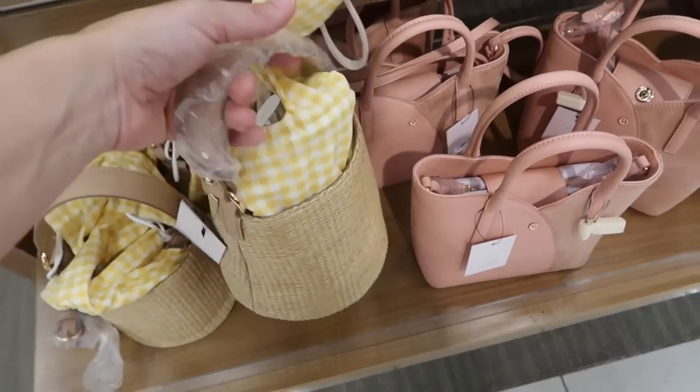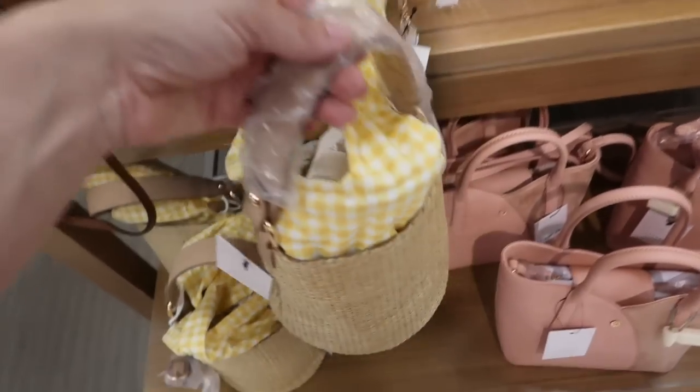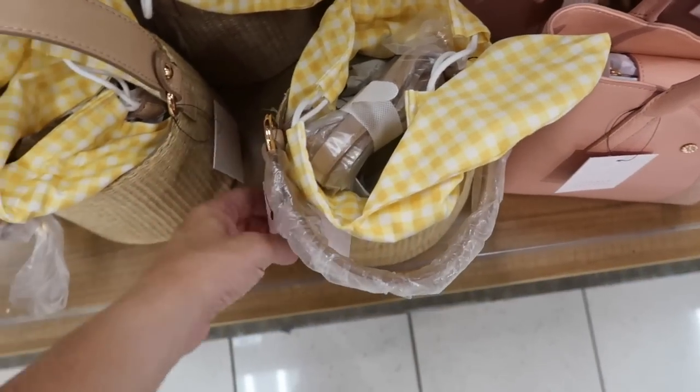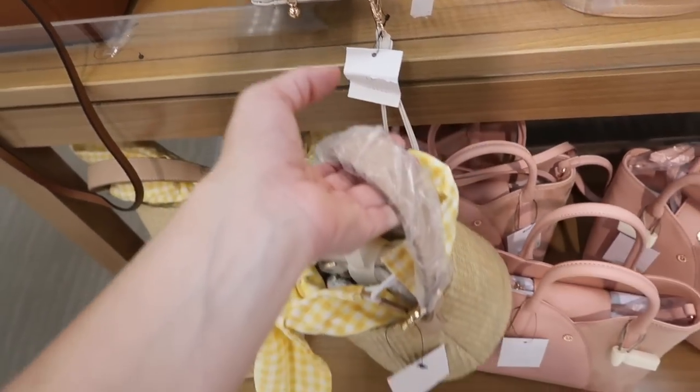And how cute is this little bucket bag? I think we might have seen this before. It has that yellow gingham print on the inside with the top handle and also the shoulder strap, so you can wear it cross body. This one is regularly $49, on sale for $36.